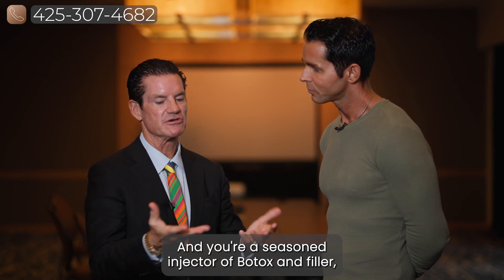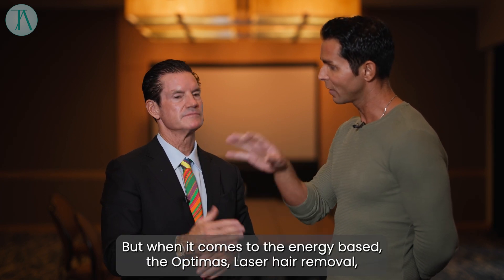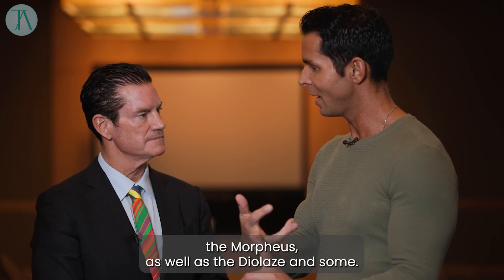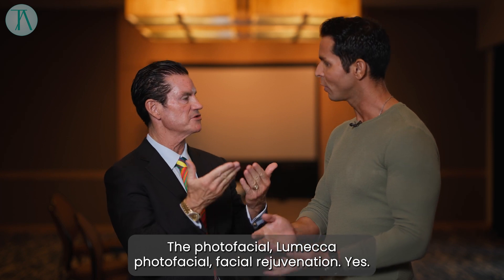And you're a seasoned injector of Botox and filler. What other integrated energy-based systems do you bring to face or body treatments? So injectable-wise, I also do Kybella, but when it comes to the energy-based: the Optimus, laser hair removal, the Morpheus, as well as the Dylase. And the photofacial — the Mecca photofacial for rejuvenation.